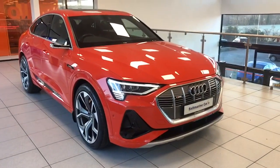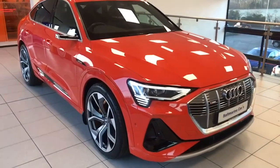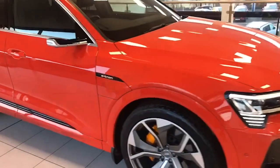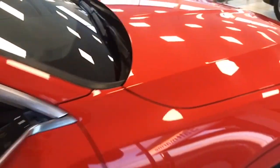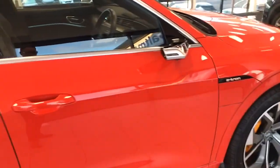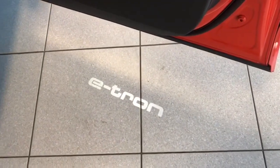It has the 22-inch brand new alloy wheels, the orange upgraded brake calipers as you can see, LED lights, park assist, and this one also has the panoramic opening sunroof. The virtual door mirrors there, which were £1,800 extra, and that is the metallic paint as well.